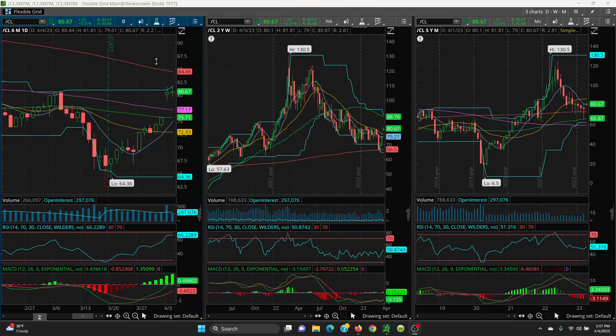All right, here we have crude. You have your daily, weekly, and monthly chart. Now at 4:30 today we'll have the API numbers, and then on Wednesday at 10:30 will be the EIA numbers. Last week there were some really huge draws, so we'll have to see this week if that's going to continue or if that was just a one-time thing. Let's look at the charts.